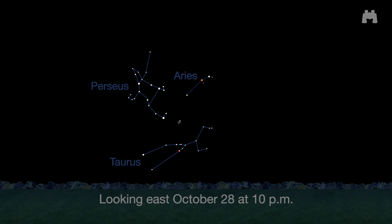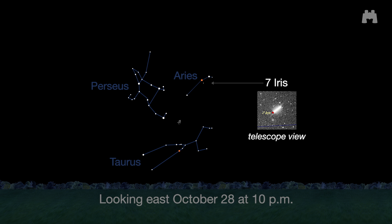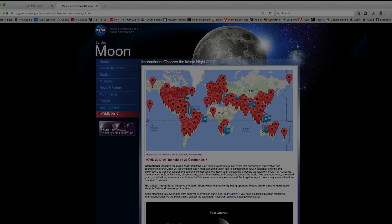Use binoculars to look for bright asteroid 7 Iris in the constellation Aries. Newbies to astronomy should be able to spot this magnitude 6.9 asteroid even from the city. Look later in the month and sketch its positions a day or two apart to see it move.